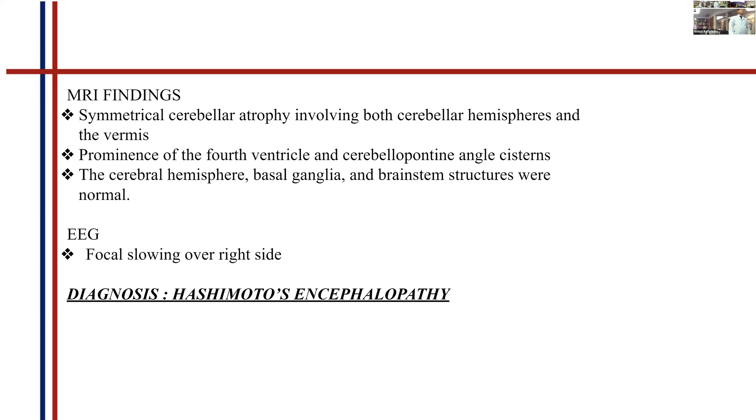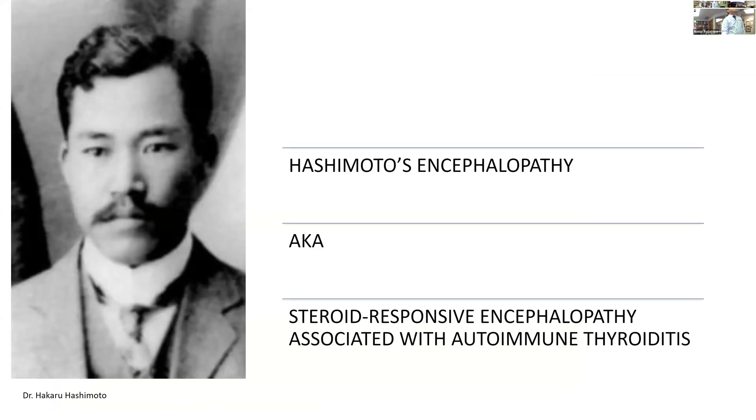After all the exclusion workup and the presence of thyroid antibodies, it pointed us towards a diagnosis of Hashimoto's encephalopathy. This is Mr. Hashimoto — the scientist behind Hashimoto thyroiditis, a great scientist from Kyoto who worked in the 1800s. Even after 200 years, we still don't know a lot about Hashimoto's encephalopathy.